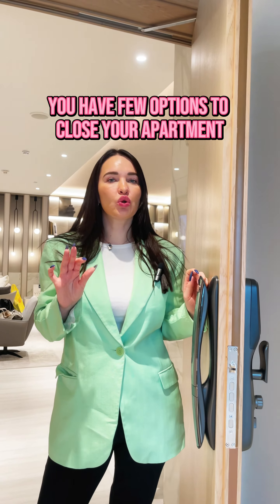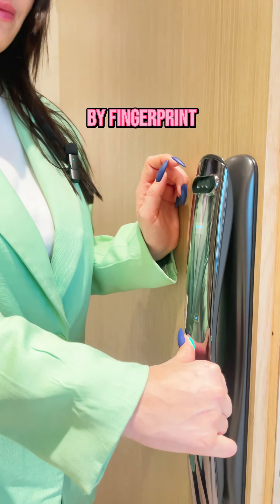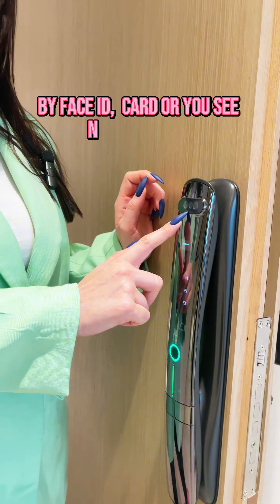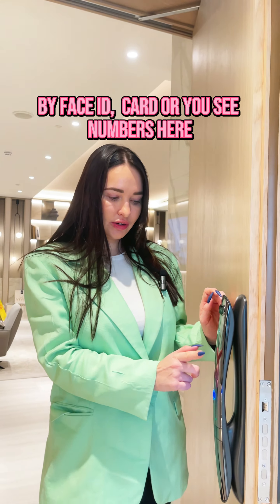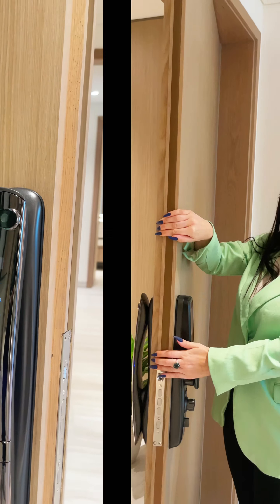You have new options to close your apartment and home by fingerprint, by Face ID, by card, or you see numbers here. Or you can have like a passport.